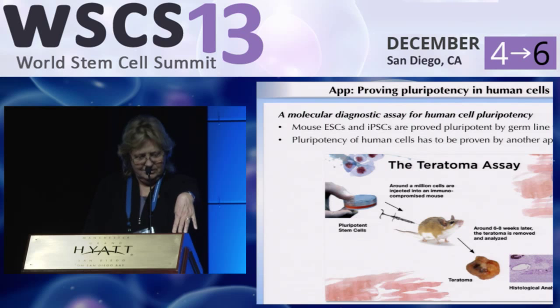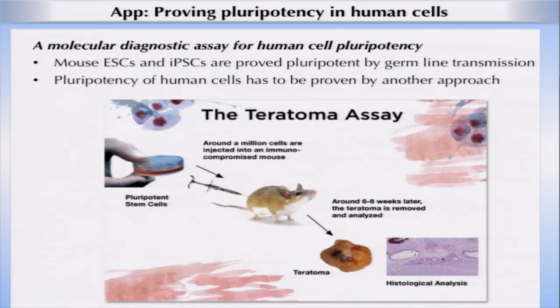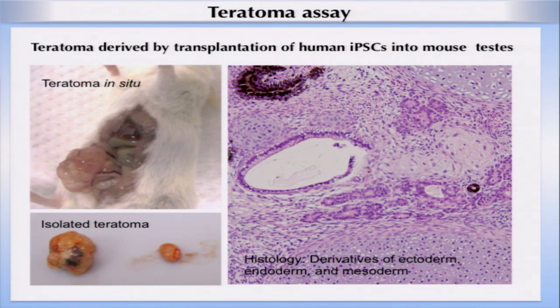We wanted to use our data to tackle a real problem in stem cell biology: how do you tell whether your cells are pluripotent or not? All that we do derives from mouse work done in the 1980s, where the first embryonic stem cells were shown to be pluripotent by making a chimeric mouse. Obviously when we work on human pluripotent stem cells, that technology was not available to us. Instead, we used an older technology: we injected our candidate pluripotent stem cells into an immunocompromised mouse and allowed those cells to grow and form a tumor, then analyzed the tumor to see what sorts of cells would develop.